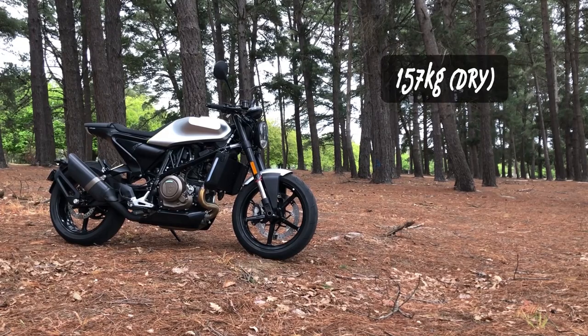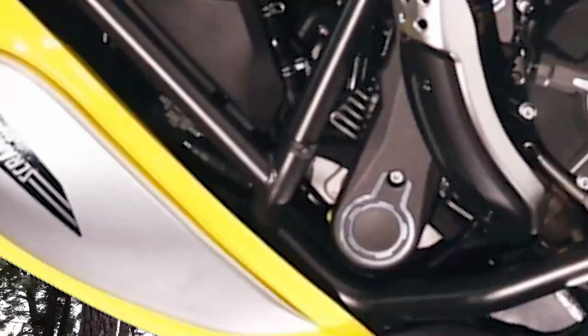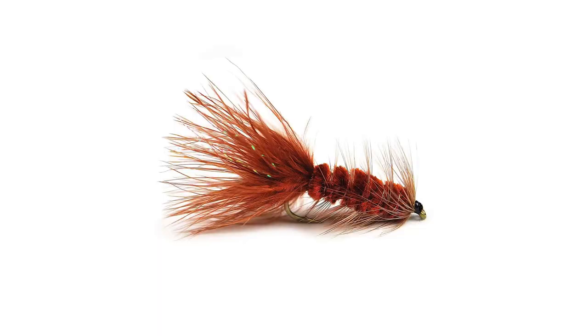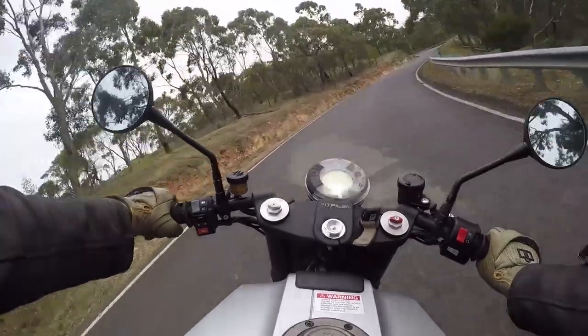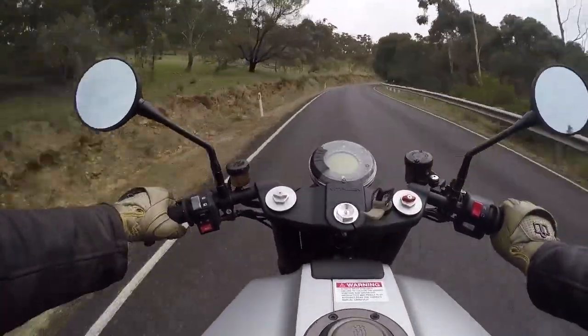But it weighs two-fifths of fuck all and has a punchy engine, and that's an impossible combination to beat. And here is the kicker — it costs $12,000 US dollars. Bugger me sideways. That's a lot of money for not a lot of motorcycle. It's fun, but so is pushing old people at train stations, and that's cheaper.